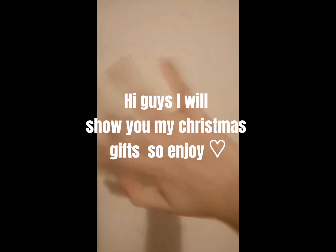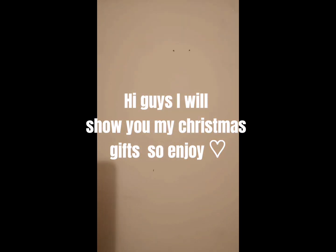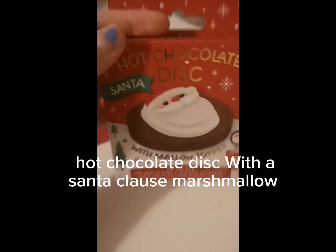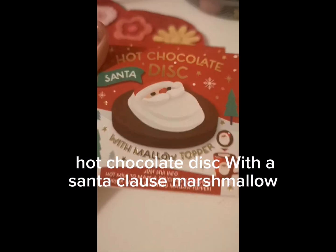Hi guys, I will show you my Christmas gifts. So enjoy. This is a cheeky chocolate elf hot chocolate disc with a Santa Claus marshmallow.